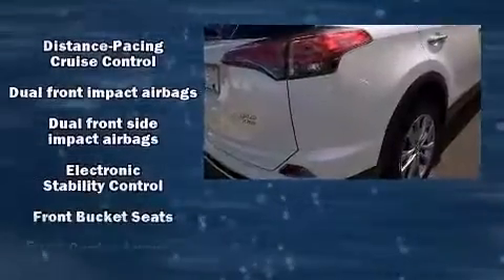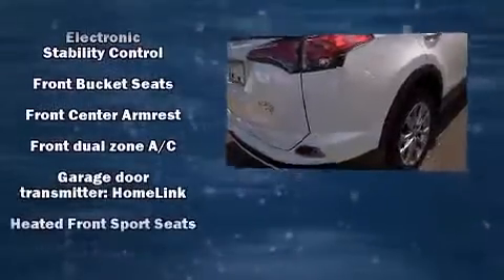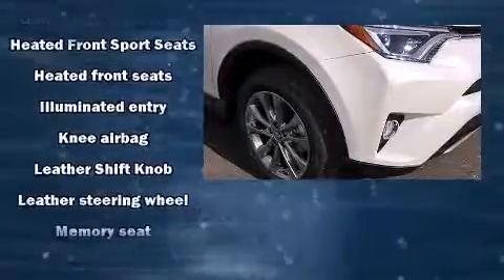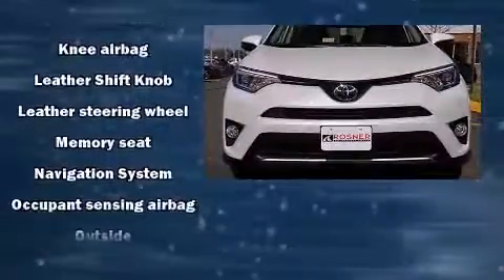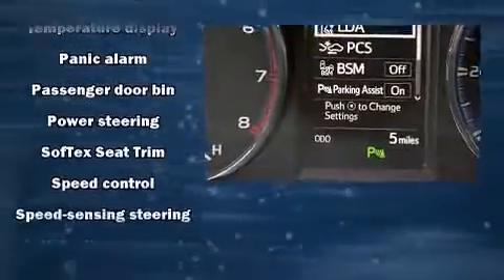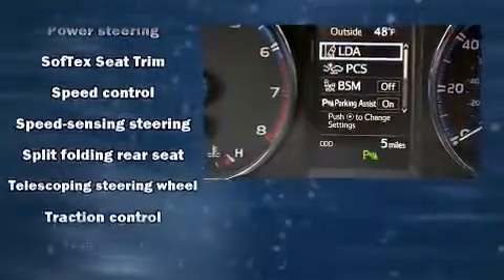Toyota also prioritized safety and security by including dual front impact airbags, head curtain airbags, traction control, a panic alarm, and four-wheel disc brakes with ABS. Brake assist technology provides extra pressure when applying the brakes.